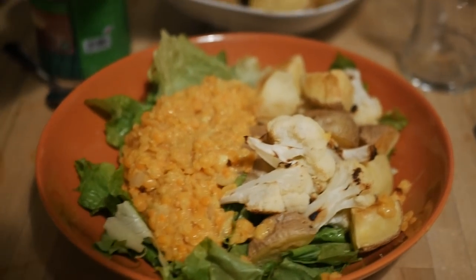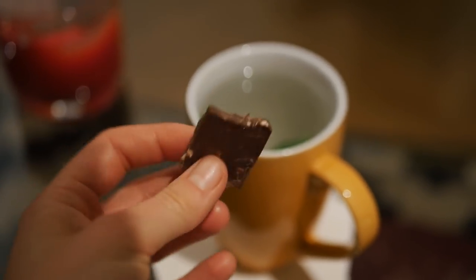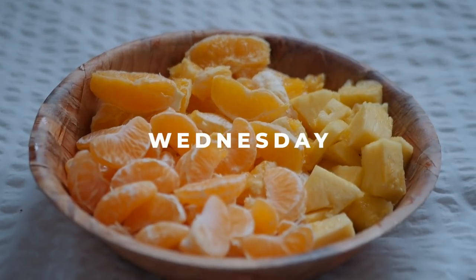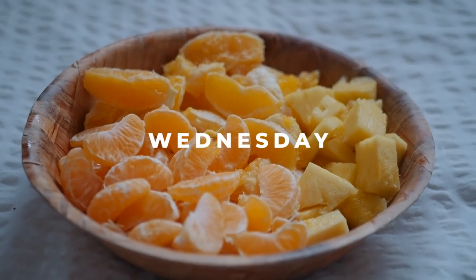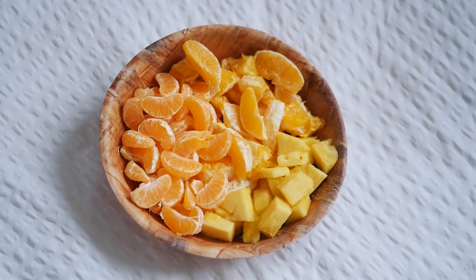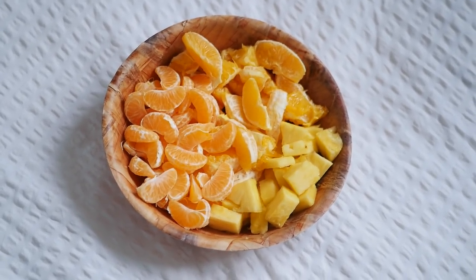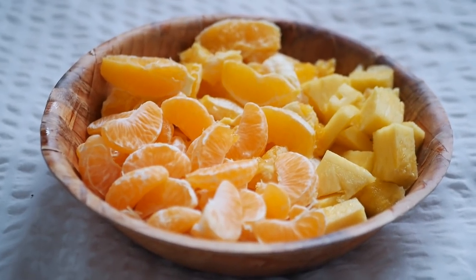In the evening I had a mint tea with some vegan chocolate. On Wednesday I had a big plate of fruit for breakfast slash lunch because I had my first meal pretty late — it was four oranges, four clementines, and half a pineapple. Super juicy and delicious.